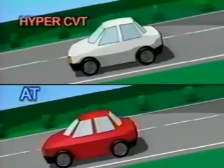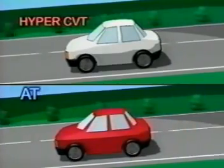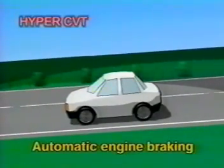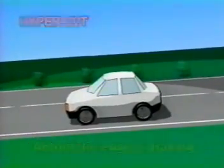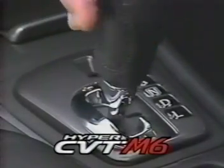Automatic engine braking has also been achieved on downhill slopes. Optimal engine braking is applied at all times according to the vehicle speed and road grade. This allows drivers to keep the transmission in the drive position while travelling downhill, without any need for frequent shifting or braking. And for added driving pleasure, a six-speed manual shift mode is also available.